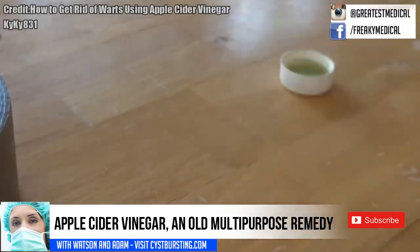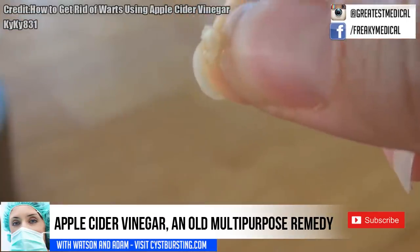By day three, the growth or lesion is getting larger, presumably from the vinegar.